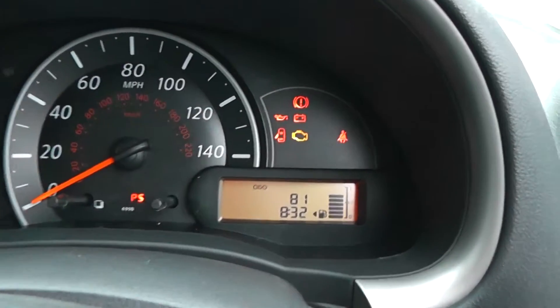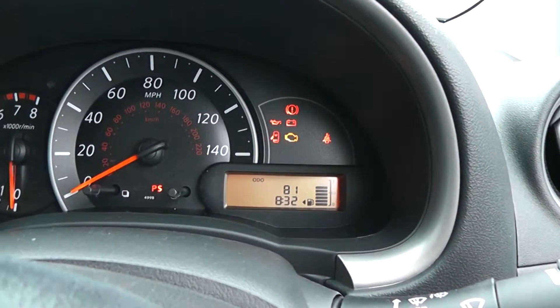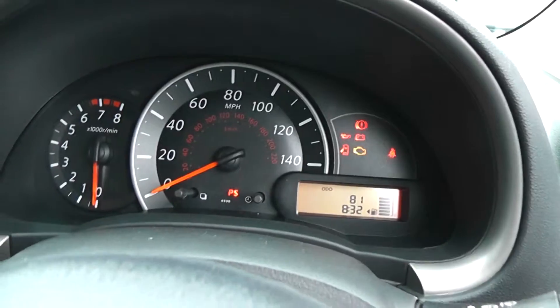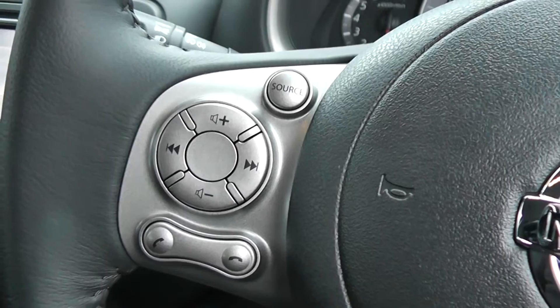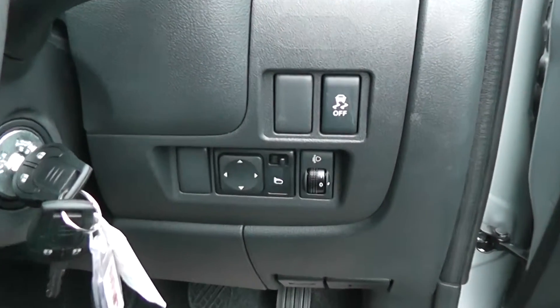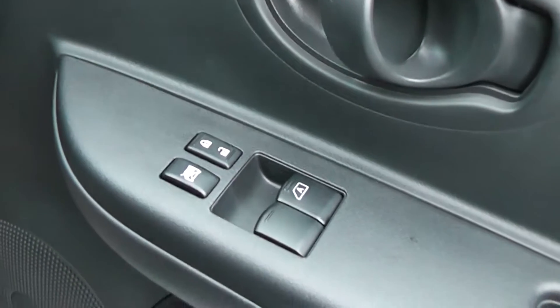As you can see, this vehicle has only done 81 miles — it's test drive only. We've got audio and phone controls on the left of the Bluetooth phone system, electrically adjustable mirrors, and electric windows in the front.